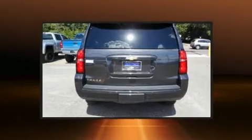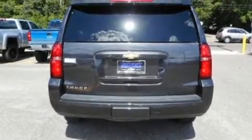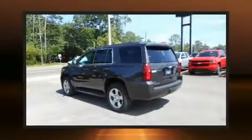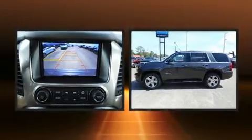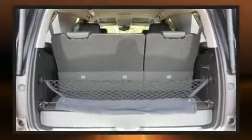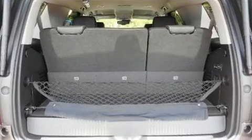Comfort and convenience were prioritized, as evidenced by amenities such as heated front and rear seats, a heated steering wheel, adjustable pedals, and power front seats. Third row seats provide an even greater maximum passenger capacity, while memory seats and adjustable pedals yield a more personal driving experience.